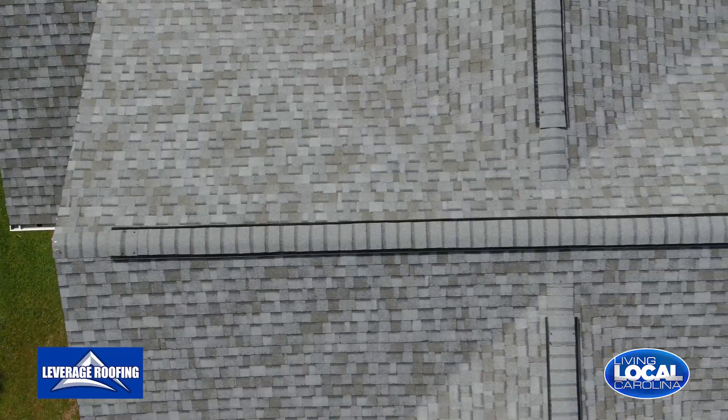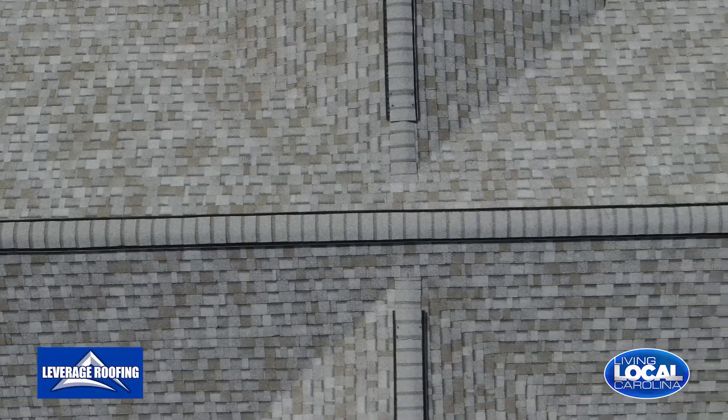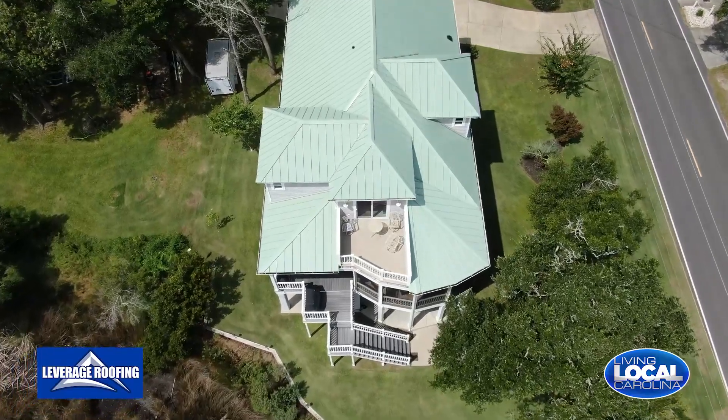We do free inspections. We evaluate the condition of their roof, and if they have hail damage, we completely help them get it covered under just their wind and hail deductible, which is a fraction of the price of what it would cost for their roof replacement.